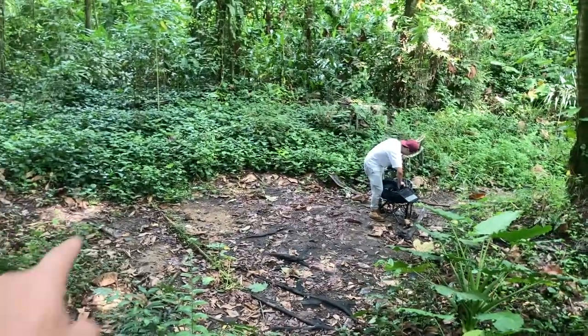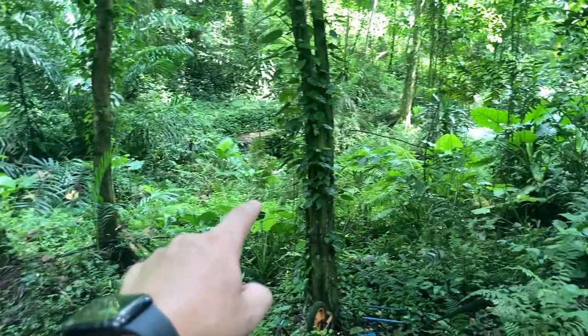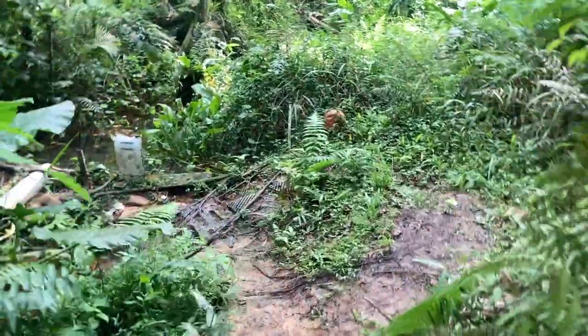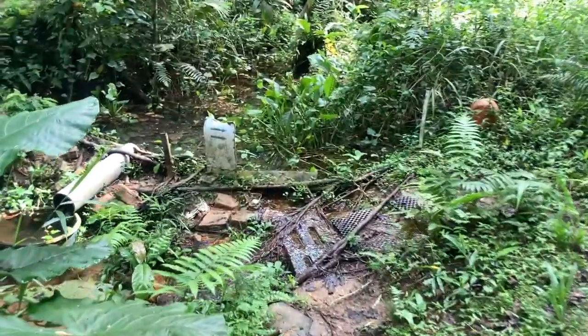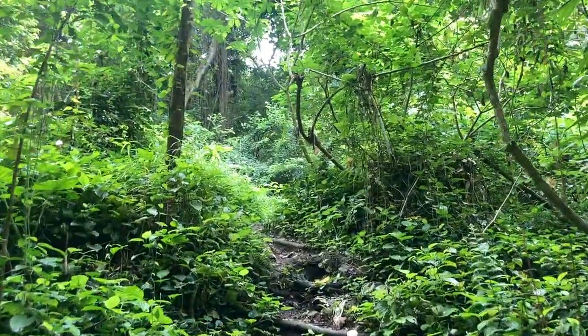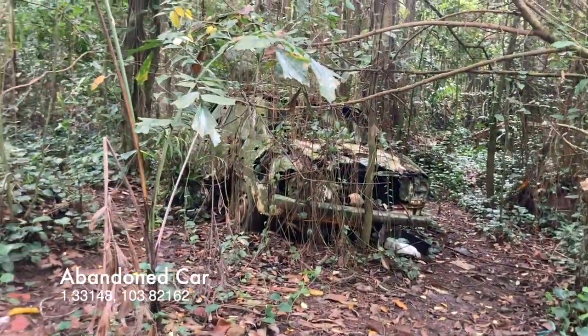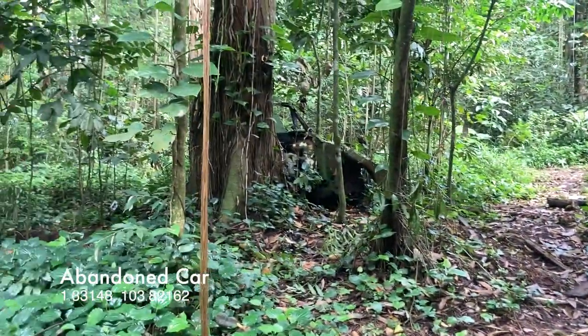We're going on a path now — hopefully this leads us to the cars. I think the path to the abandoned car is down the road further north. There's an arrow there, to the right. Look what we found — oh yeah, one here and just one over there. Oh, this is a nice find.